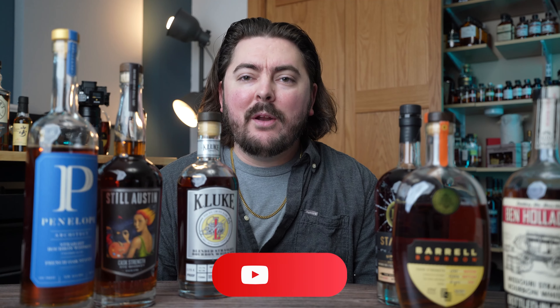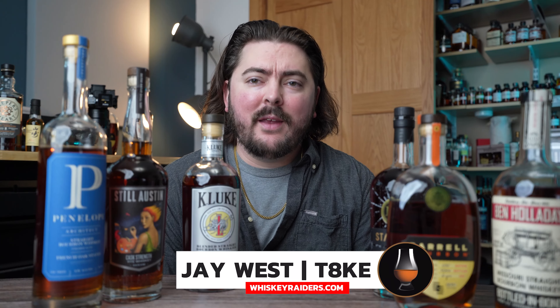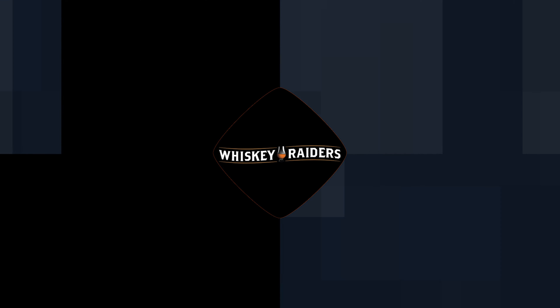Let me know your thoughts in the comments, guys. I'm going to go ahead and drink some of this K-Luke — that's for sure. I will catch you guys in the next video. Take as always — you can find me at whiskeyriders.com and I will see you for the next video here on the channel. Thank you. Bye.